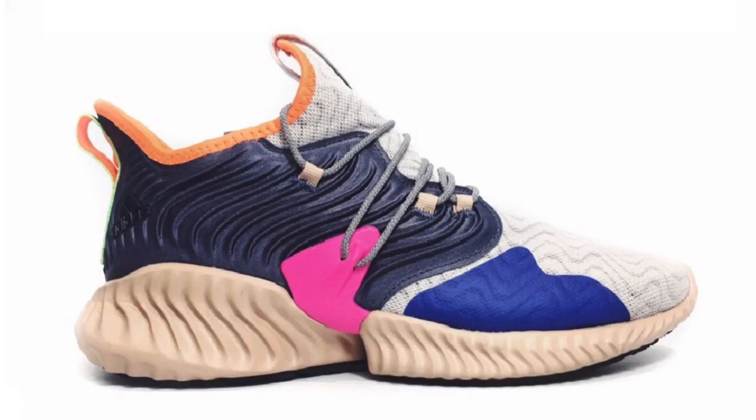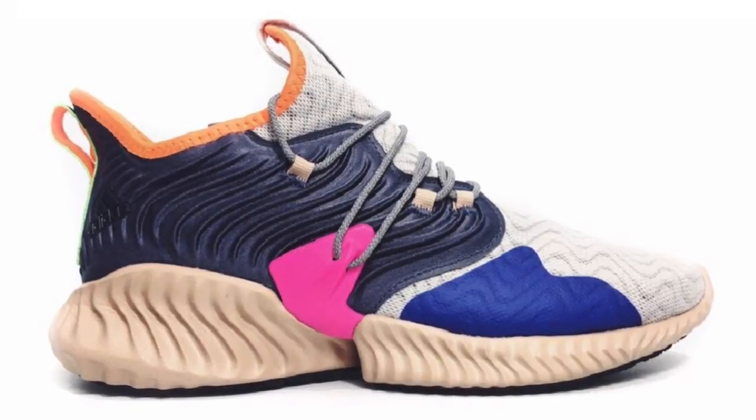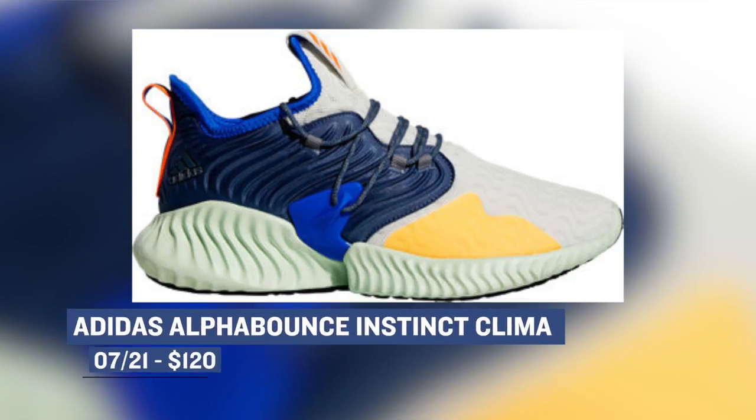Moving on to Saturday, we have Adidas coming through with the Alpha Bounce Instinct Clima. Adidas has actually been doing some really cool things with this shoe, especially when it comes to the colorways. If you're into different colors and what looks like different textures on the shoe, you can grab these over at Finish Line for $120.